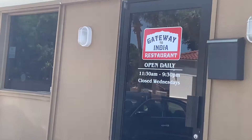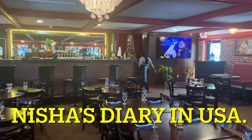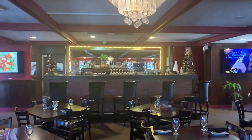Hello friends, welcome to my new vlog. I am Nisha from Florida. Today we visit the Indian restaurant Gateway to India. We're here at the Gateway to India restaurant — it's beautifully furnished as you can see.